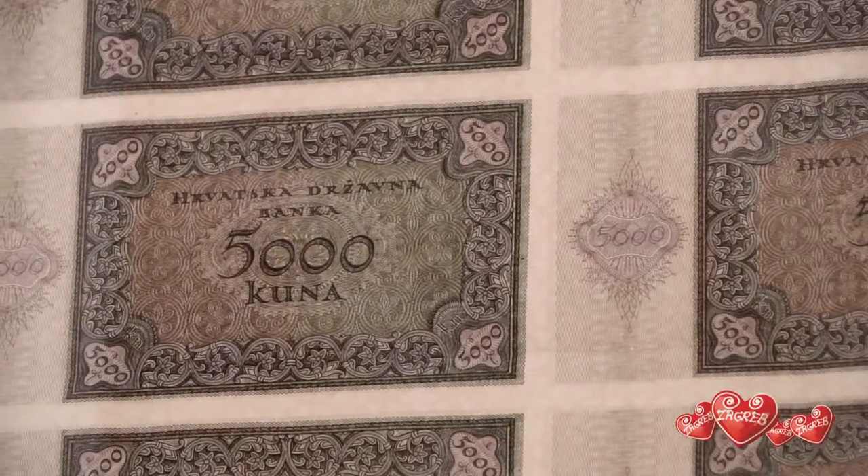The Croatian currency is called kuna, which means marten. Because the taxes paid by serfs in medieval Slavonia were called kunovina, after the marten hides which were used as the currency at the time.